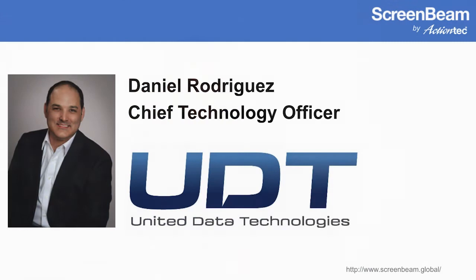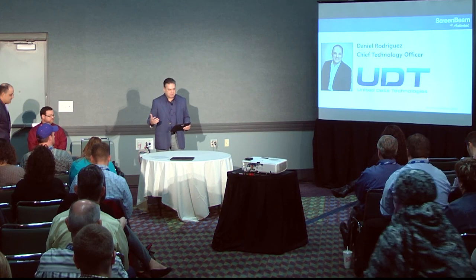What I'd like to do now is invite up Daniel Rodriguez, CTO of United Data Technologies. They are a large technology service provider here in the state of Florida. Danny's team works with customers to help them avoid risks, avoid challenges, and reduce the cost of implementing new technologies like wireless display. I'd like to hand it over to Danny to share about the school districts they've been working with here in Florida as well as other customers deploying wireless display technology.